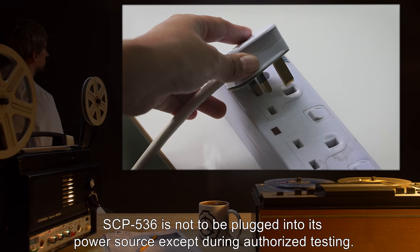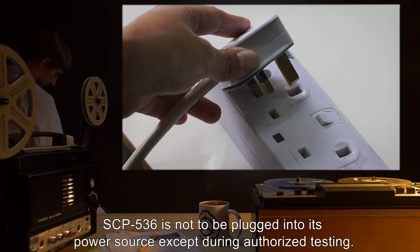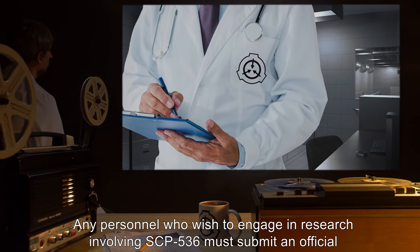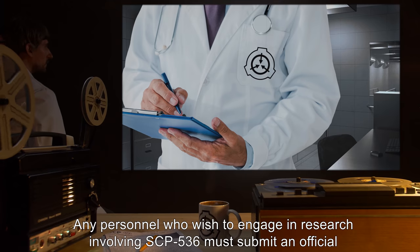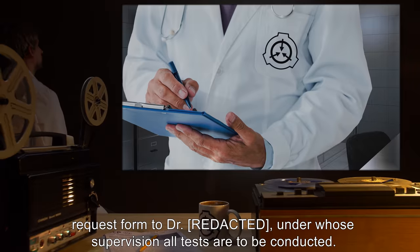SCP-536 is not to be plugged into its power source except during authorized testing. Any personnel who wish to engage in research involving SCP-536 must submit an official request form to Dr. [redacted], under whose supervision all tests are to be conducted.